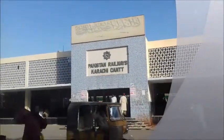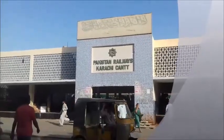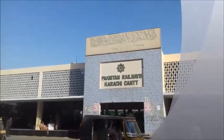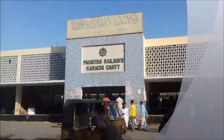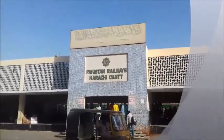Hello friends, welcome to the video series of Karachi Cantt Station. In today's video, we will tell you about Karachi Cantt Station. There are many platforms and trains that are popular. So let's start from Karachi Cantt Station.